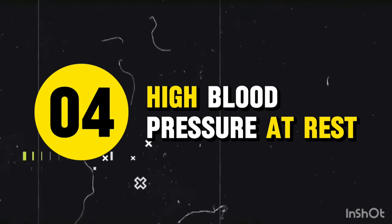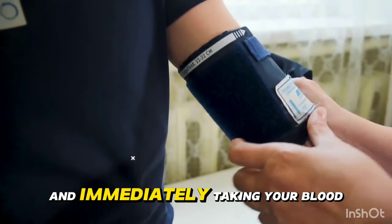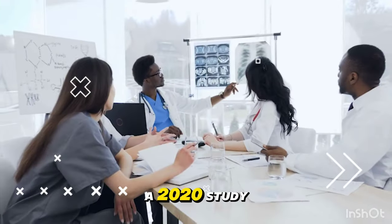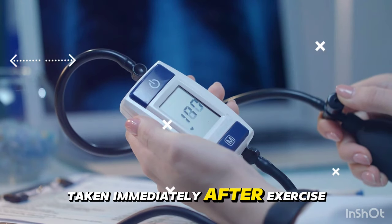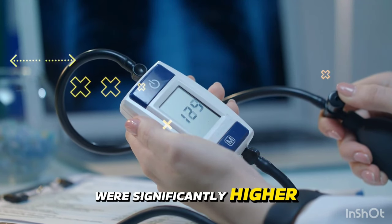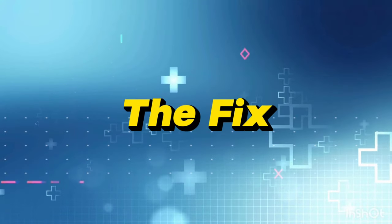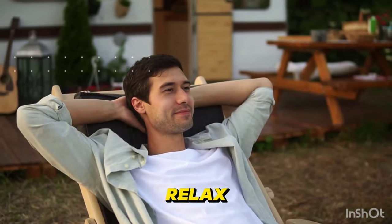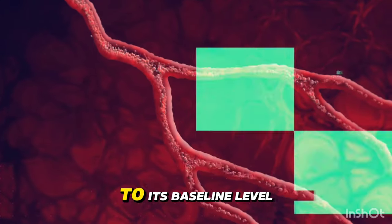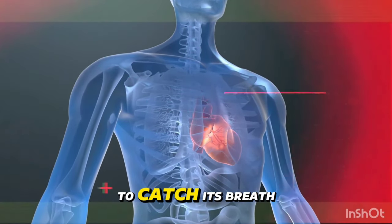Mistake 4: Not resting before measuring. Imagine running up a flight of stairs and immediately taking your blood pressure. A 2020 study confirmed that blood pressure measurements taken immediately after exercise were significantly higher than those taken after a period of rest. The fix: sit quietly for at least five minutes before measuring. This allows your body to relax and your blood pressure to return to its baseline level.